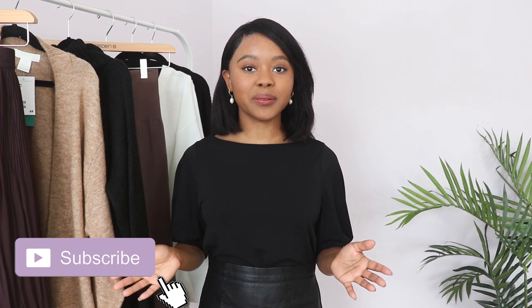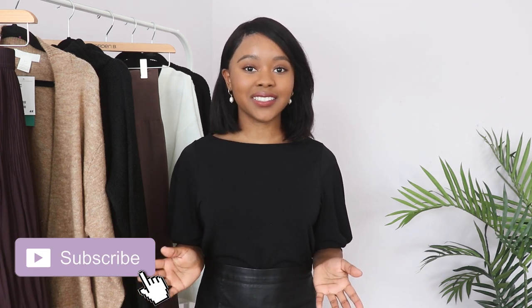Hey, welcome back! Today I wanted to show you some new additions to my wardrobe from H&M. I am so excited for fall and winter fashion, so hopefully this video can serve as inspiration if you're thinking about picking up some pieces. I'll have everything linked in the description bar below along with my sizes, and don't forget to subscribe so you can see how I actually style the pieces.